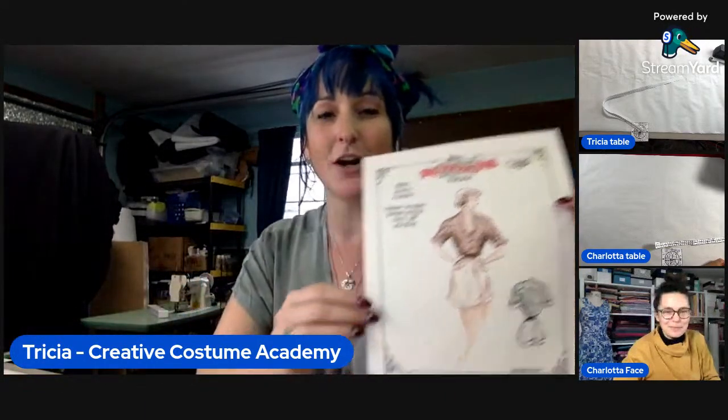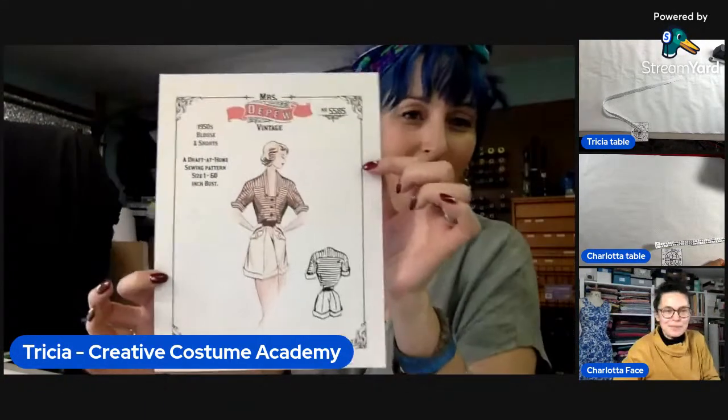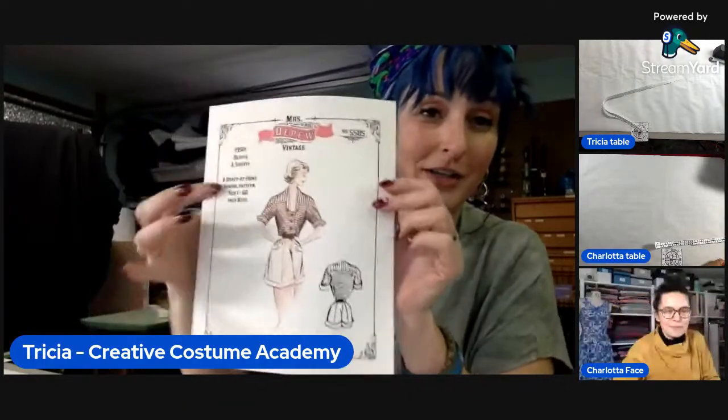We're live! Hello everyone, welcome. This is a very special Tricky Thursday live. Charlotta and I are going to be drafting this shirt pattern — the 1950s blouse — and we're going to show you exactly how to do it.